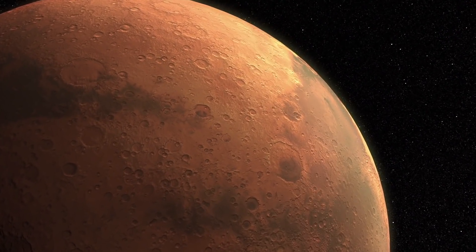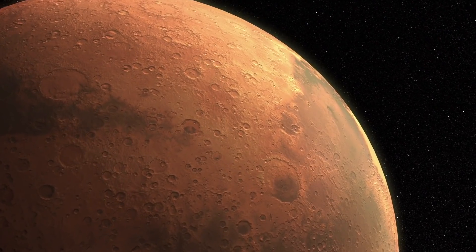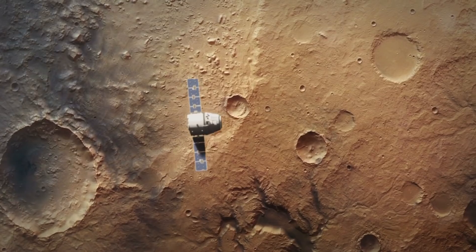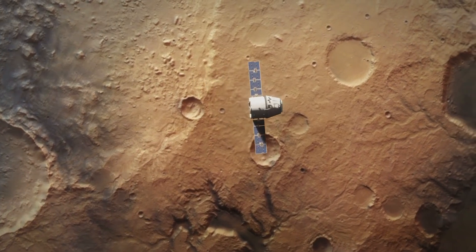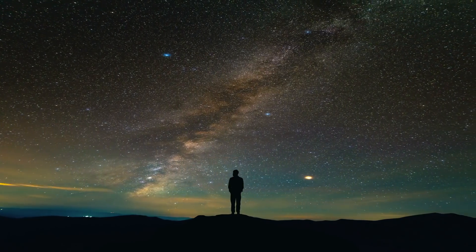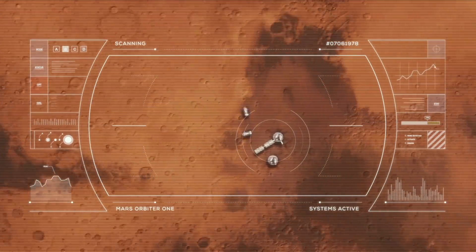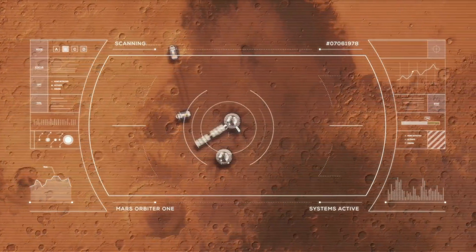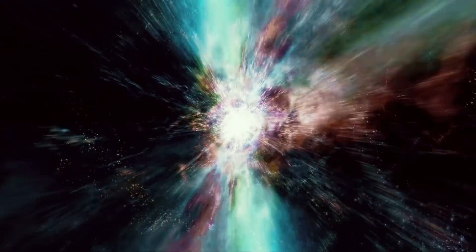Mars, the planet that most resembles our Earth, has always been of great interest to us. So it's time to take a closer look at the new Mars images from 2020. In the following, we show you eight new impressive, exciting, scary, and interesting Mars pictures, which will take you with their mysterious elements into the far distance of space.